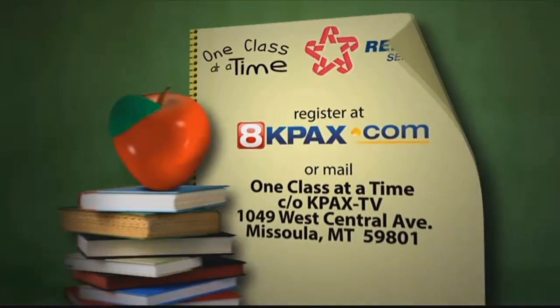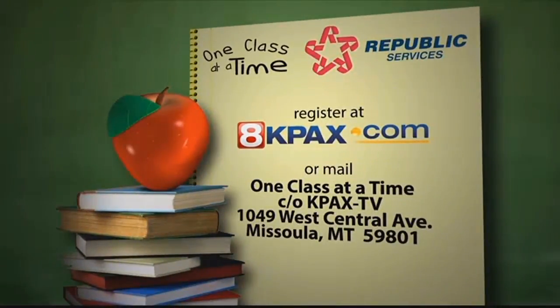If you're a teacher or school administrator and you would like to apply for a One Class at a Time grant, go to our website, K-PACs.